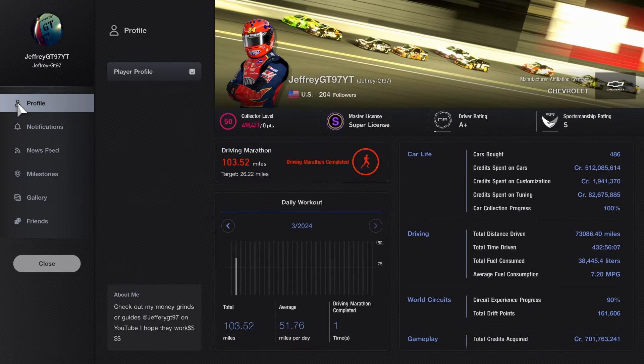In this part of the episode I'm going to show you guys my Gran Turismo 7 profile, which is JeffreyG7IT. That way, if you guys want to see my liveries and follow me through my videos, it'll be much easier if you decide to follow my step-by-step process.